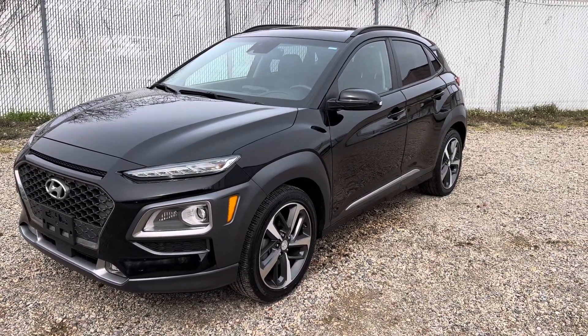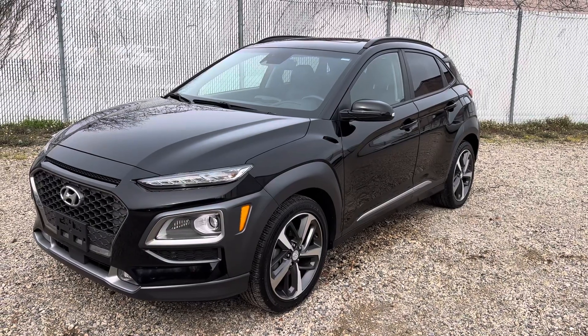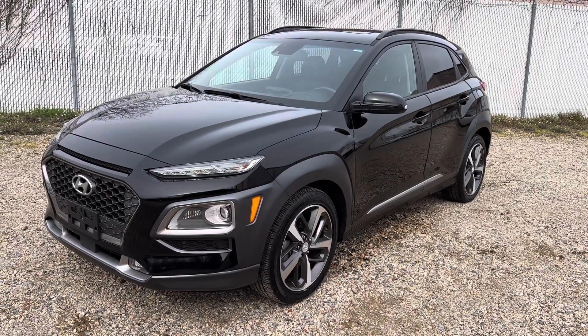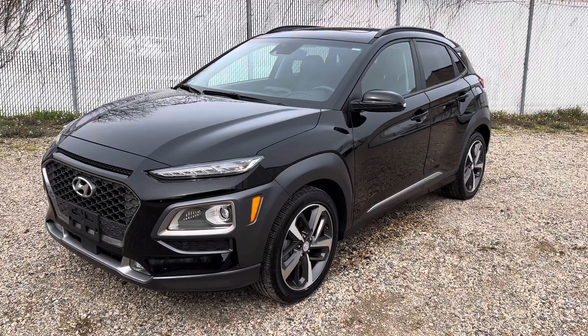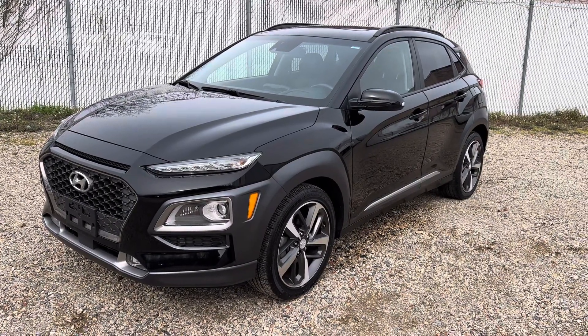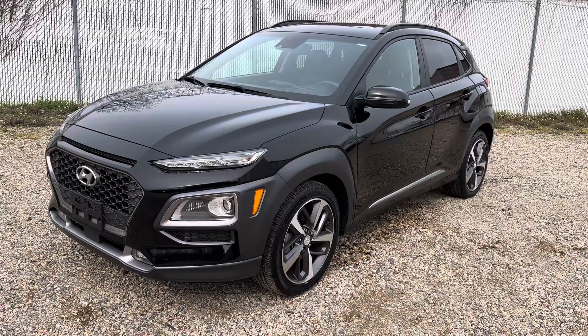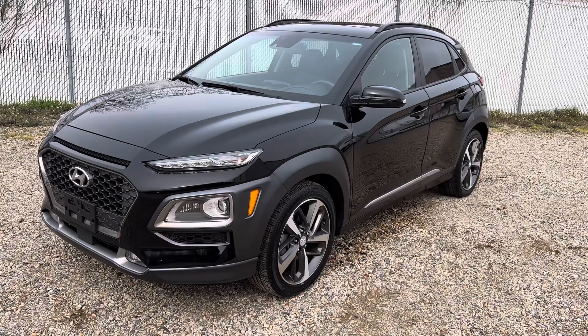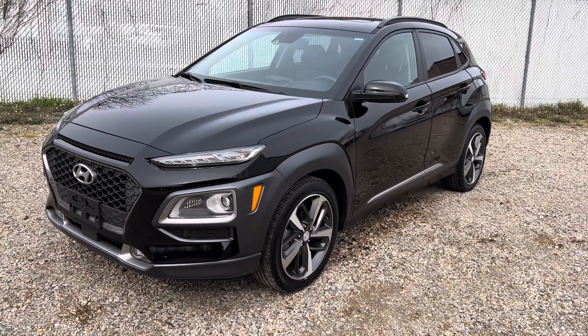It does come with a three-month, 3,000-mile powertrain warranty. I'm going to tell you a few things about the car and how the sale is being conducted. It is an all-wheel drive — I did say that. This vehicle is going to be advertised on eBay at a buy-it-now price.